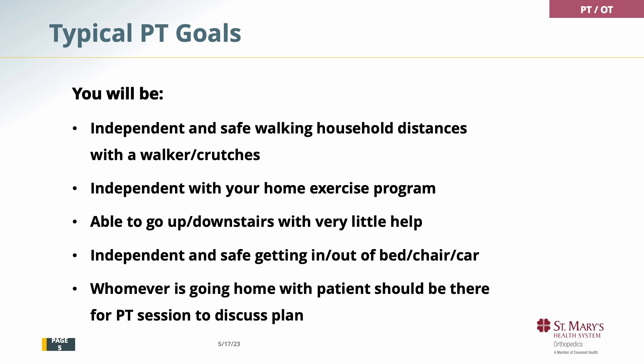Ideally, whoever is going home with you will be at the physical therapy evaluation. This is an important point for planning. Try to have someone you live with, or if you live alone, somebody who will be checking on you, present for the physical therapy and occupational therapy evaluations.